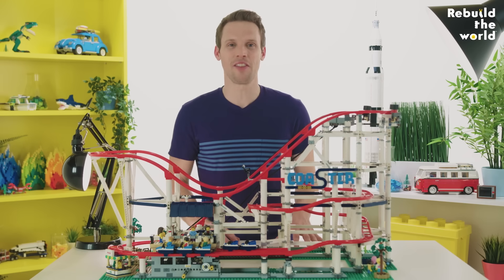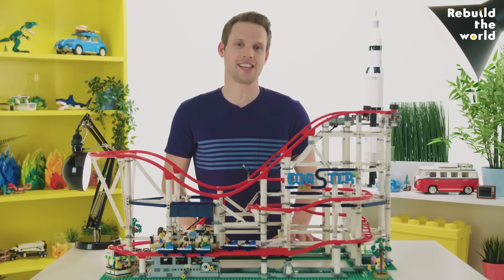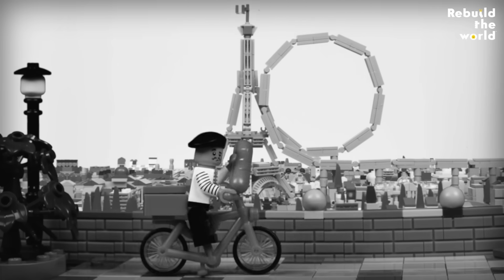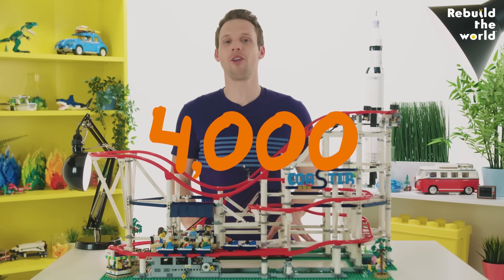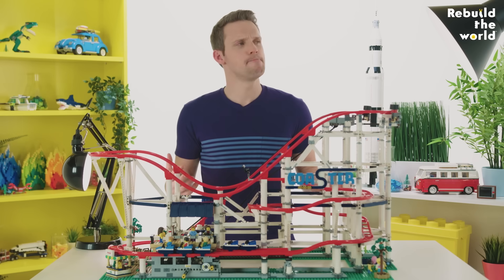If you're wondering when the first roller coaster that could loop the loop was built, it was over 150 years ago, in 1846, in Paris. And today there are more than 4,000 roller coasters all over the world, so you should be able to find one wherever you are — except, perhaps, Antarctica.